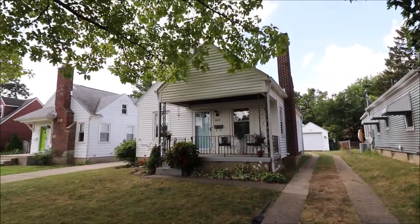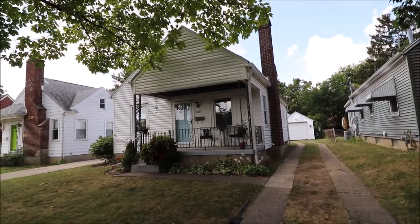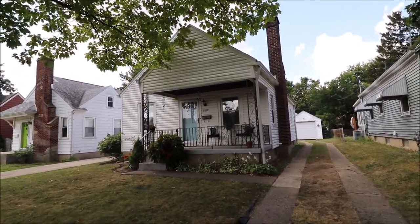Hello and welcome to 2837 Kenview, Dayton, Ohio. This home is gorgeously updated and we're located in a very desirable area of Belmont.